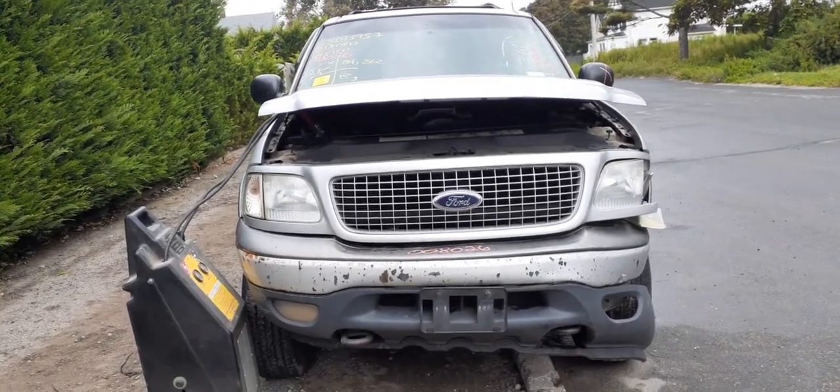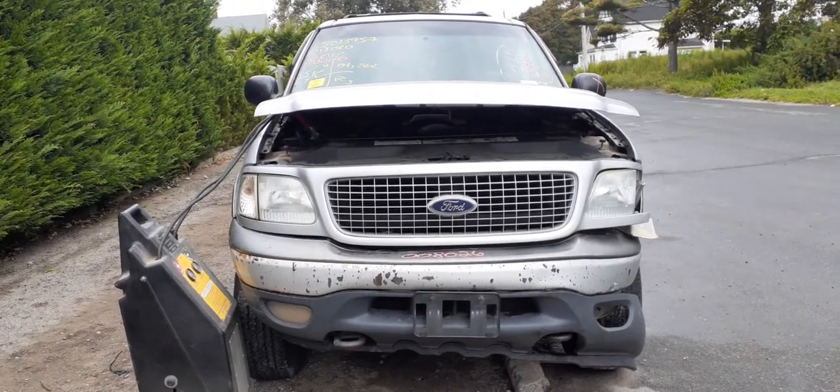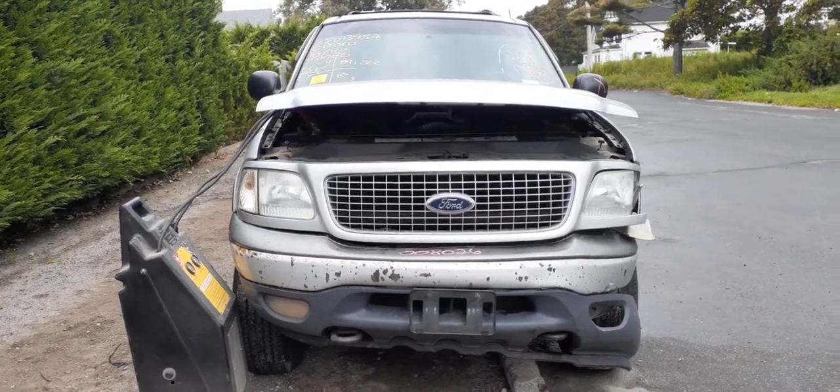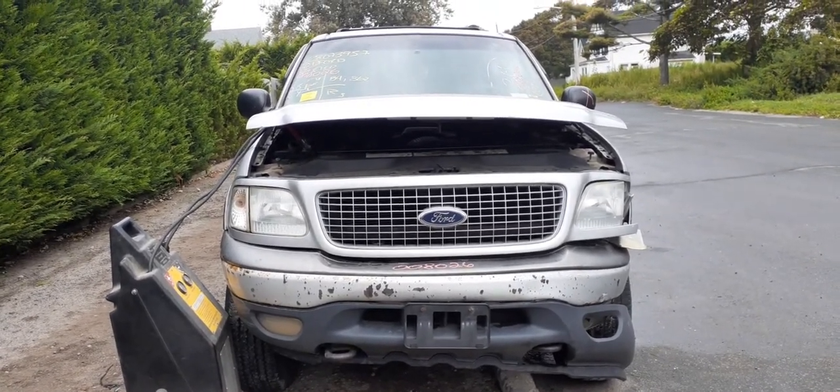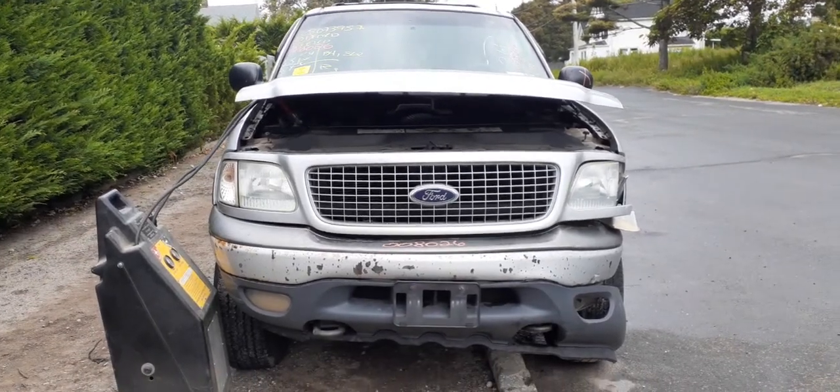Here's the newest arrival. It's a 2001 Ford Expedition XLT, stock number 8026. It's a 5.4 automatic four-wheel drive, 134,000 miles.